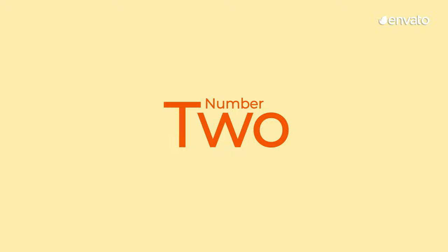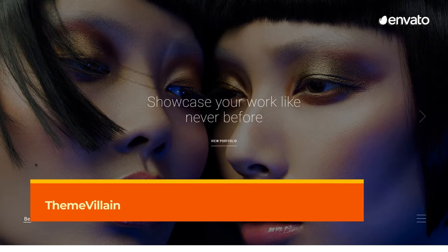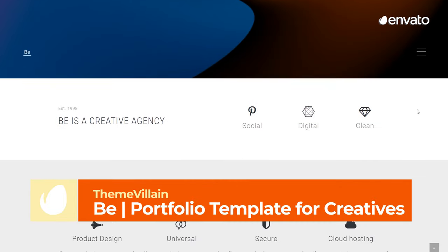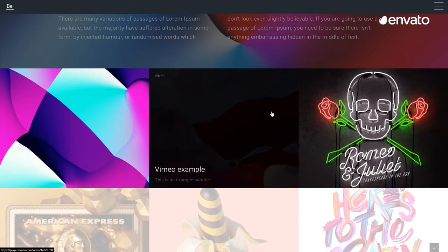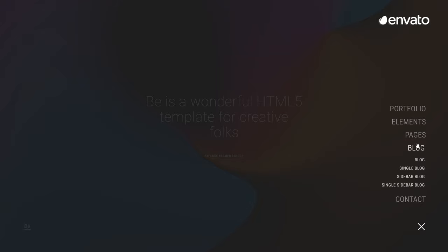Number 2 – B – Portfolio Template for Creatives by ThemeVillain. This is a website design template for high-end creatives who want to stop their audience in their tracks. With eye-catching visual elements and a masonry-style portfolio for showcasing imagery, it's suitable for freelancers, startups, and corporations alike.